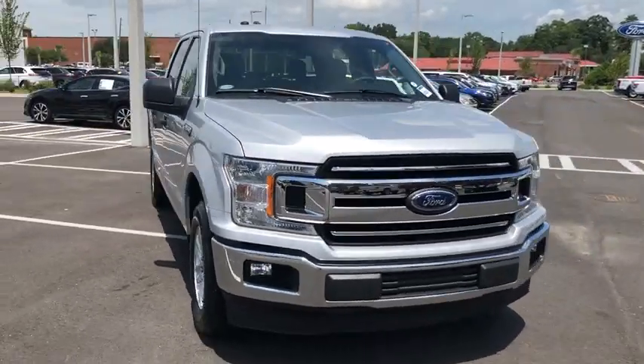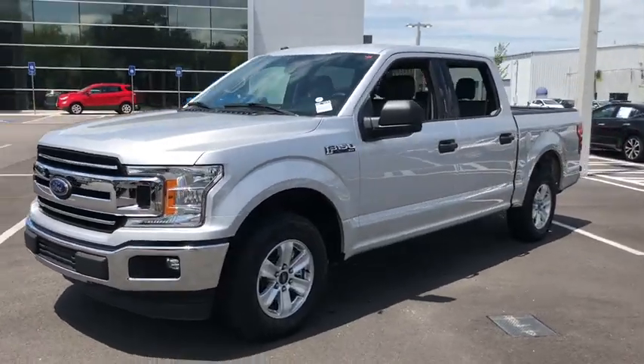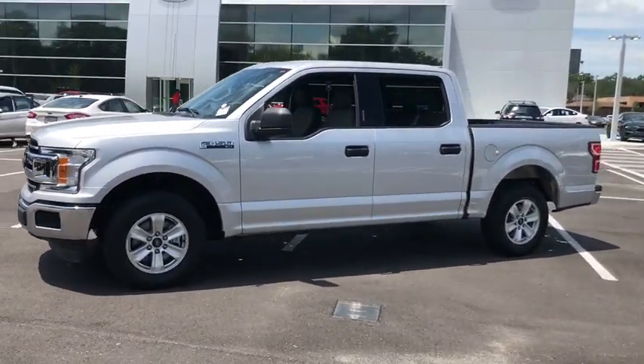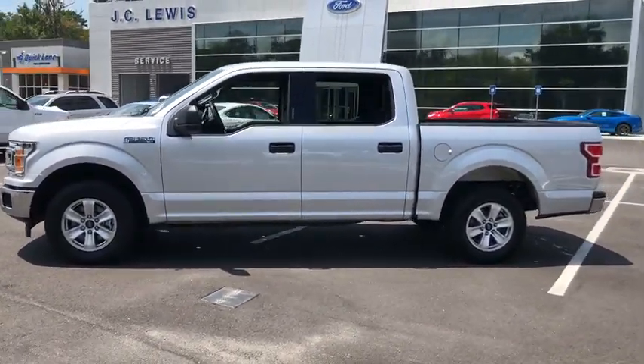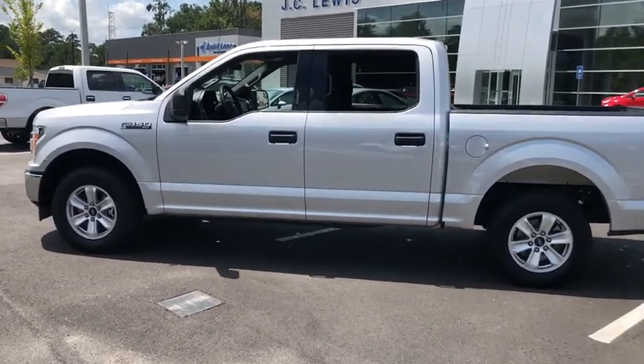We are pleased to show you the 2018 Ford F-150. A Ford F-150 knows how to handle any situation. It's built to follow orders. No whining. This vehicle has less than 30,000 miles.